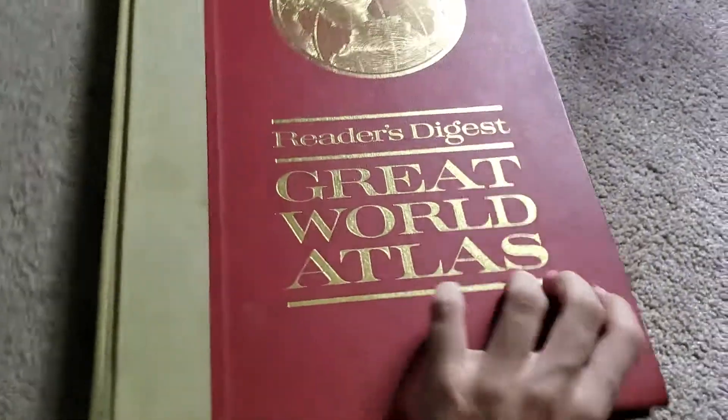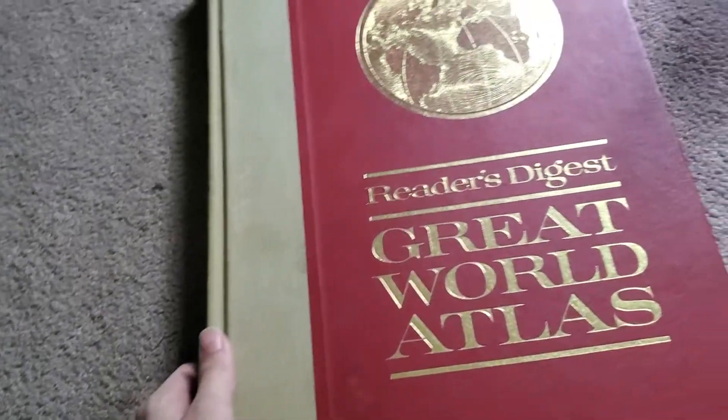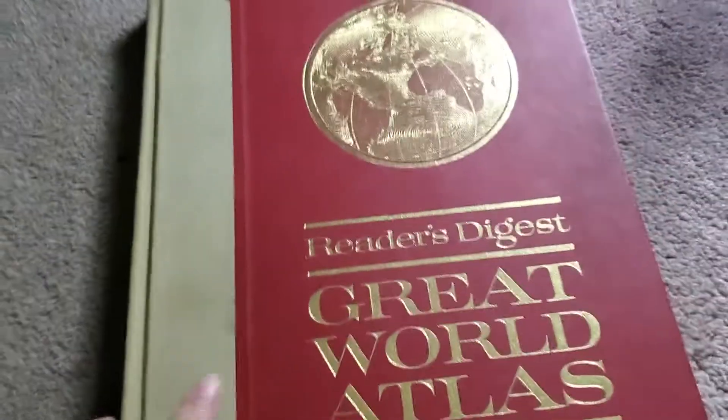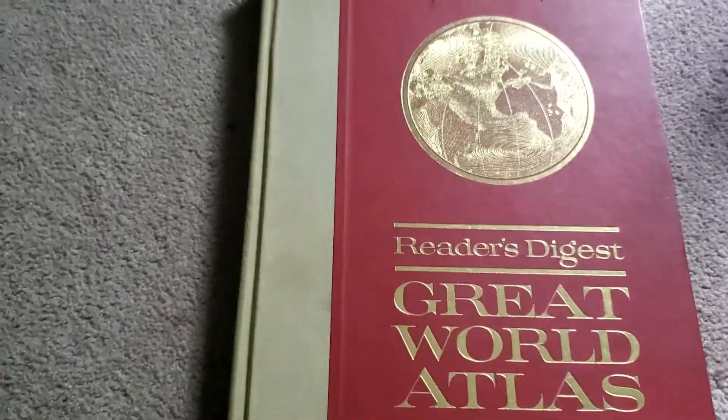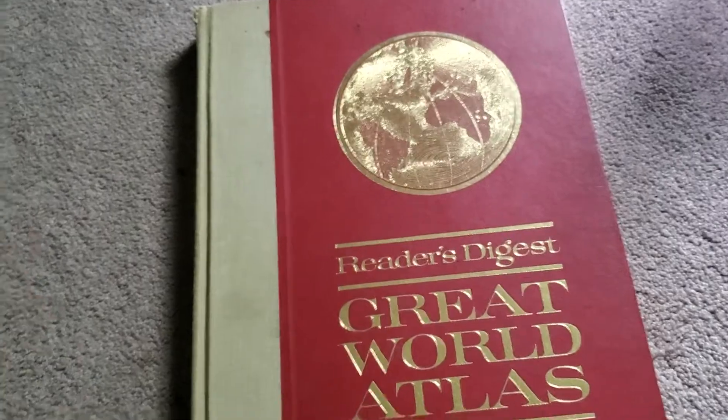Anyway, I just wanted to show you guys this great world atlas. Got it for five dollars and it's got all this stuff in it, which is pretty cool. 1963 Great World Atlas, it's 59 years old. Thanks for watching.